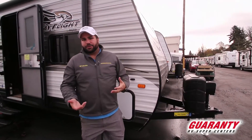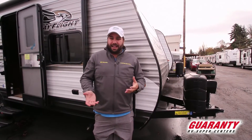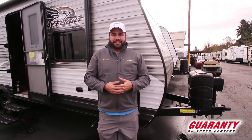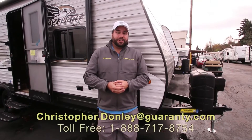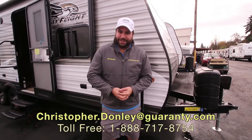So overall, again, the bread and butter trailer of Jayco — it's still small and compact. You can tow it with just about anything half-ton. Going out and spending a weekend somewhere is nice and easy to pack up, no slide to deal with or anything like that. But there is more to tell you about this, so give me a call. The numbers are at the bottom of your screen. My name is Chris — hope to talk to you soon.